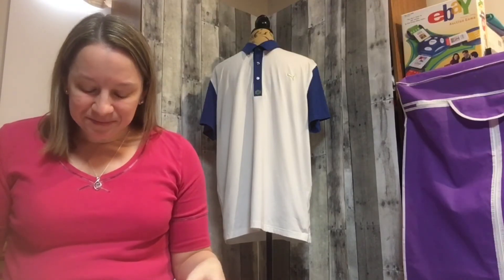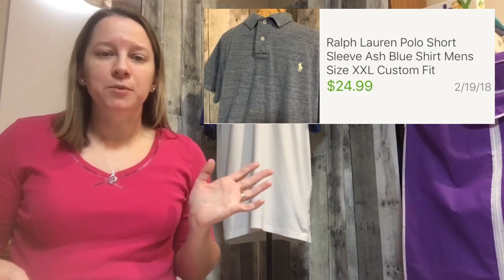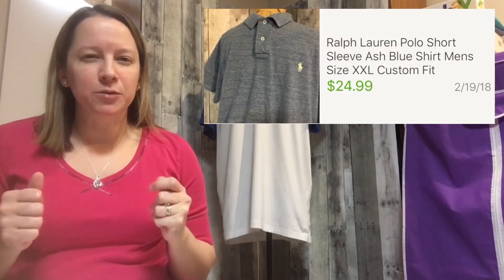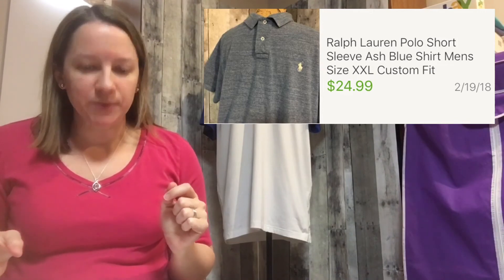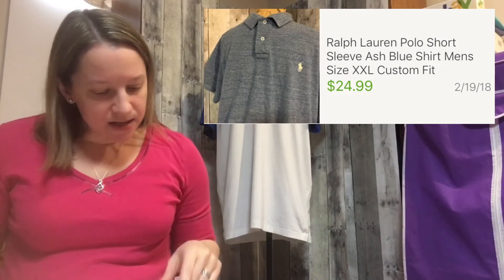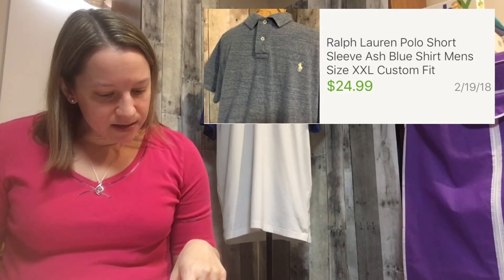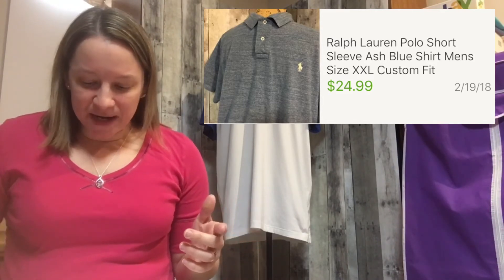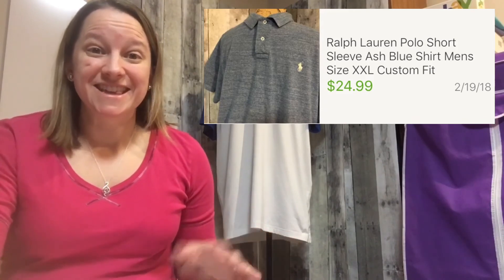This next item is another Ralph Lauren polo shirt. The reason I bought it is because it's an ash color and a heavier polo shirt, so I thought it would sell a little bit better. I paid a dollar for it — not sure where I got that for a dollar — but I sold it for $24.99, which was really nice.